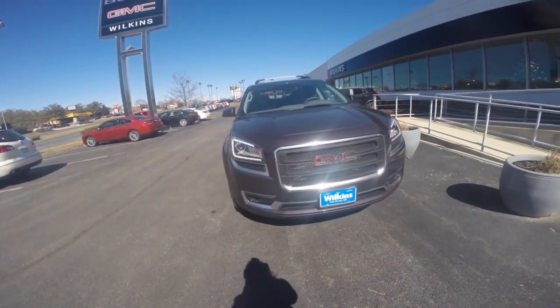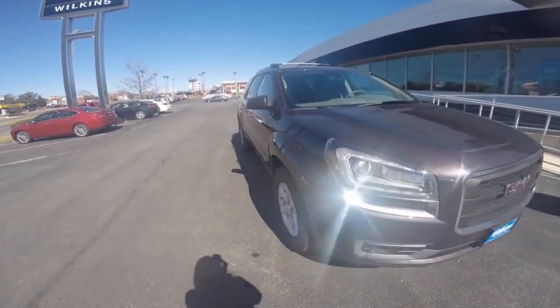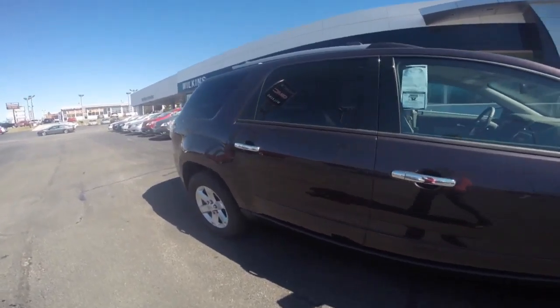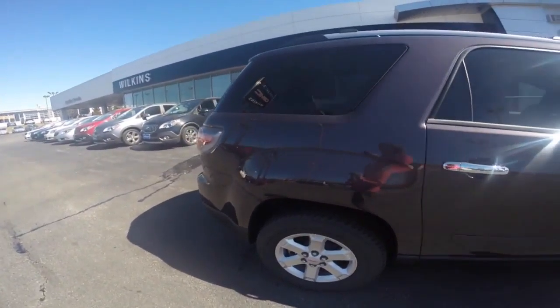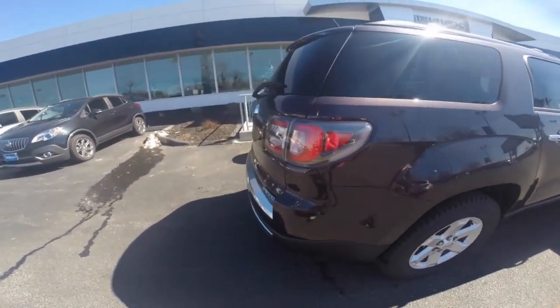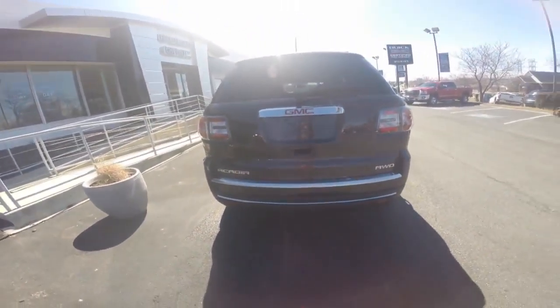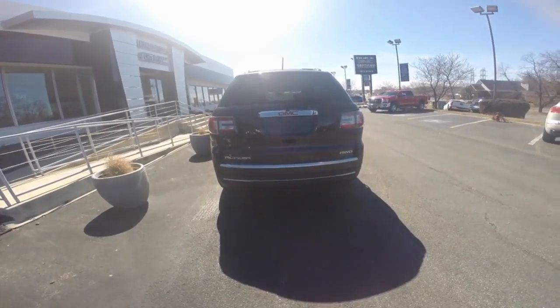The 2015 GMC Acadia makes a strong impression up front, and its details big and small make it a truly distinctive crossover SUV. Attractive headlamps, tail lamps, and fog lamps make sure that the Acadia has form follow function, letting you see and be seen.